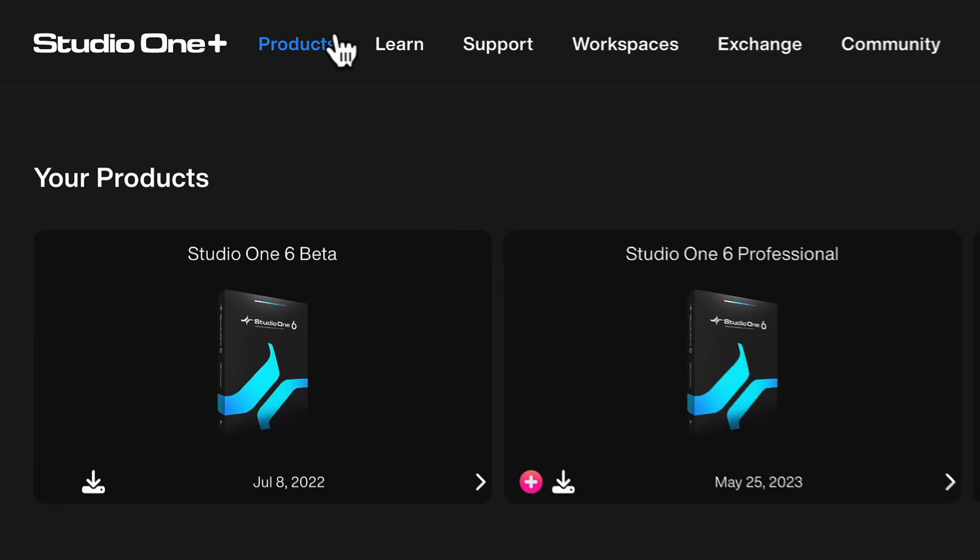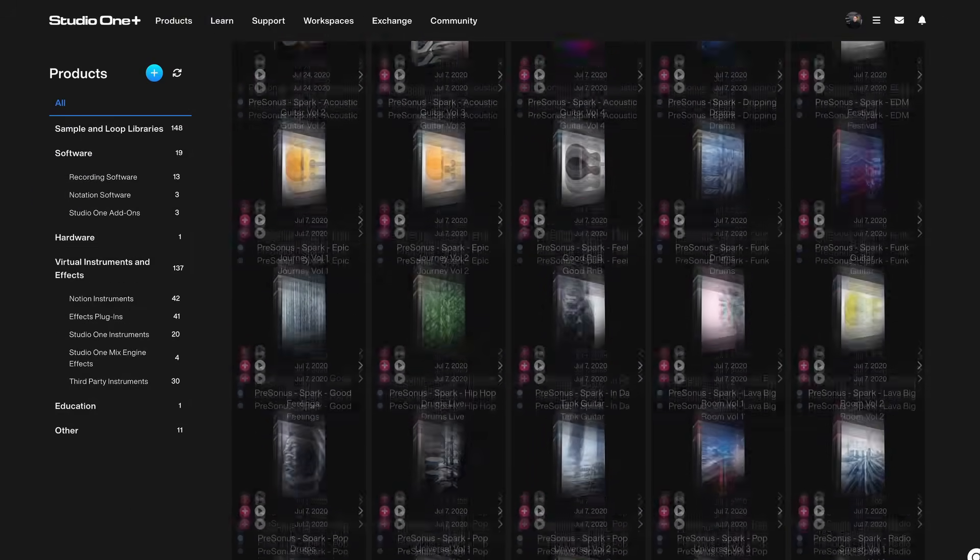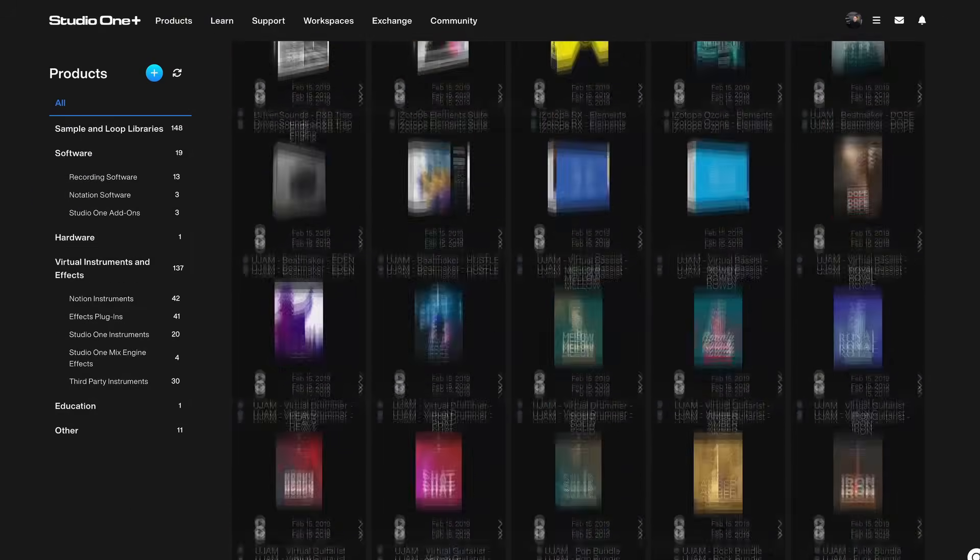Studio One Plus is a membership platform that contains Studio One, always on the latest version, as well as all of the add-ons that we make for Studio One here at PreSonus Software, plus Notion notation software.